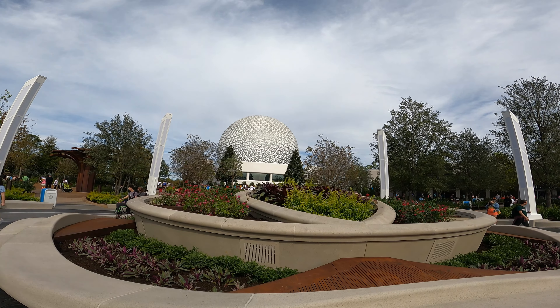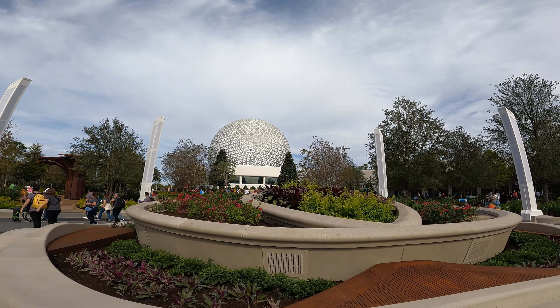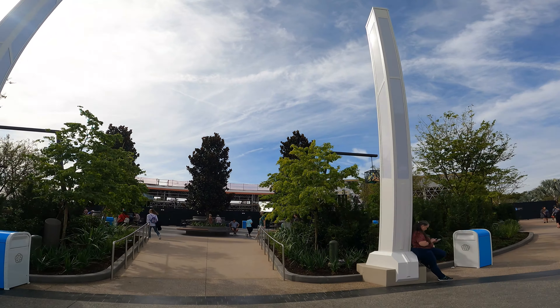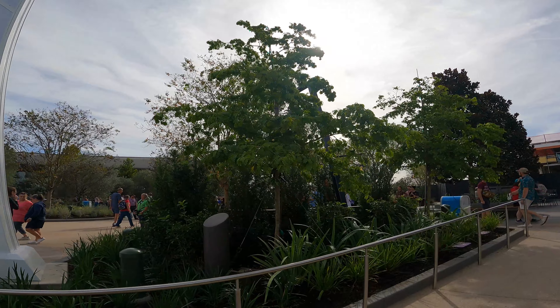Oh man, I'm so excited for photos now. This is cool, this is really cool. Then we have a little garden area that looks like a nice spot to sit back and relax.